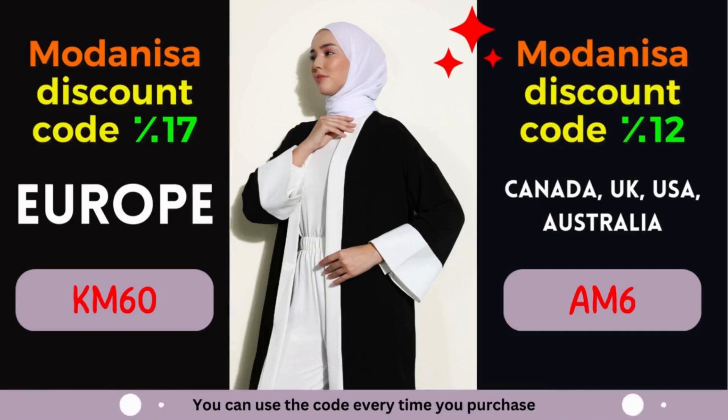Are you a fashion enthusiast looking for incredible deals on trendy clothing, modest wear, and accessories? Look no further! Modanisa, the leading online fashion retailer, is here to cater to all your style needs.